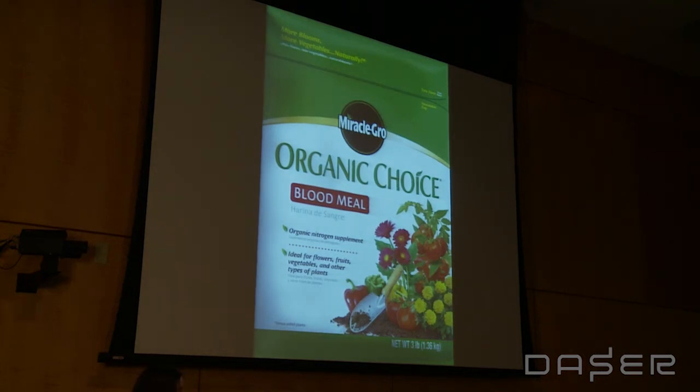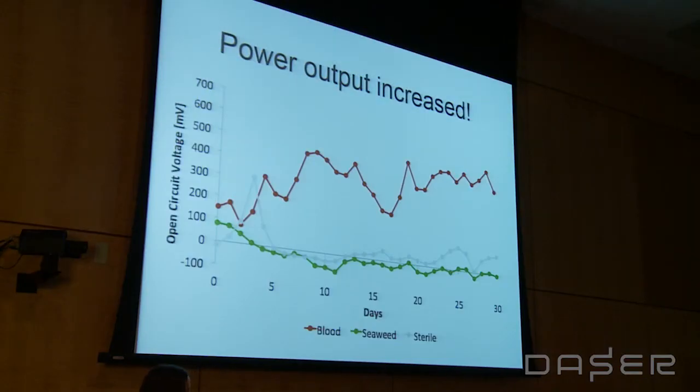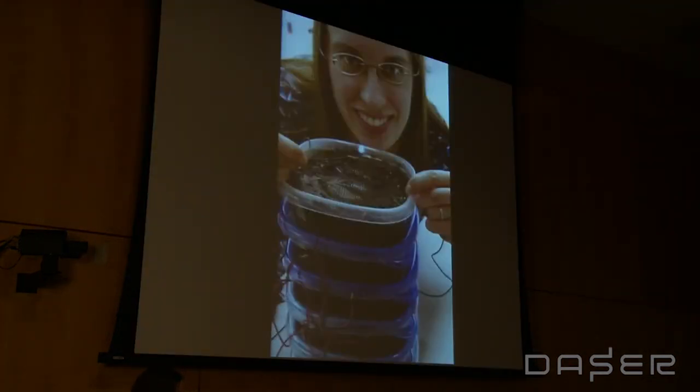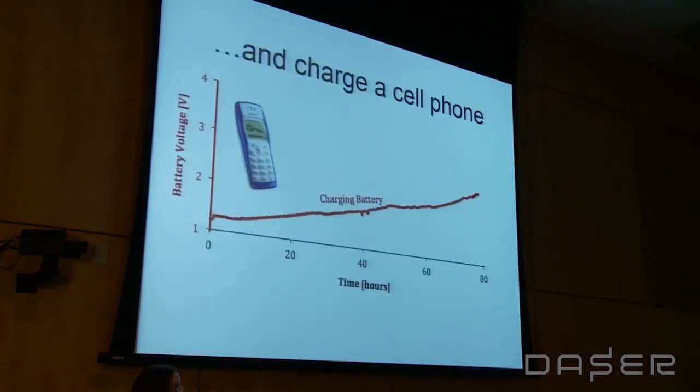When we introduced blood meal — which is conveniently available as a fertilizer here in the US — the power output increased by over a hundredfold when combining all of our adjustments to the technology. This was super exciting, because now with our modular cells we can use this technology to power lights. This is our cheap version in Tupperware powering an LED, and we were actually able to use them to charge a cell phone.